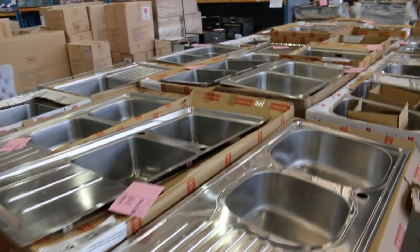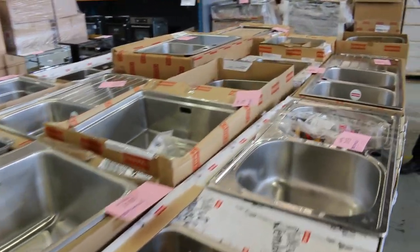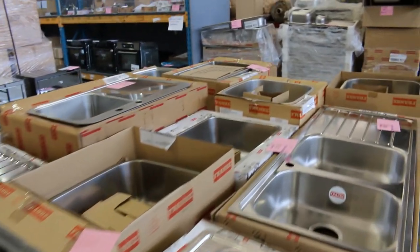Cooktops — fantastic. And kitchen sinks — mountains and mountains of kitchen sinks. German-made and Swiss-made Frankie sinks, absolutely beautiful.